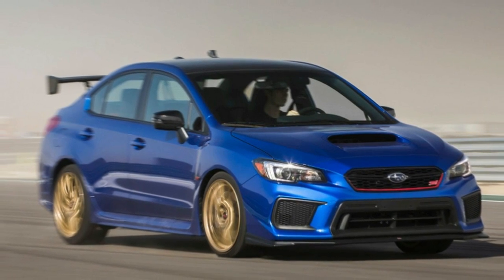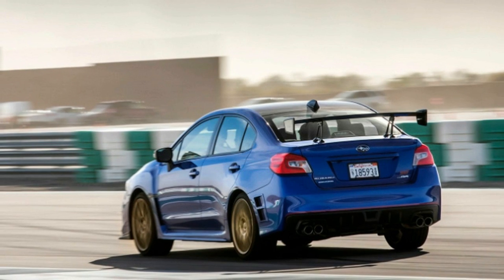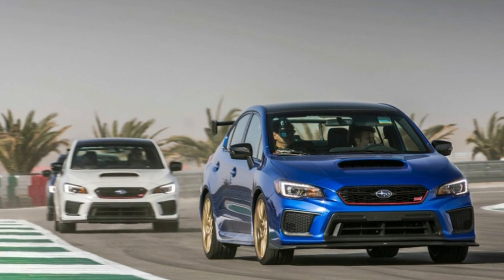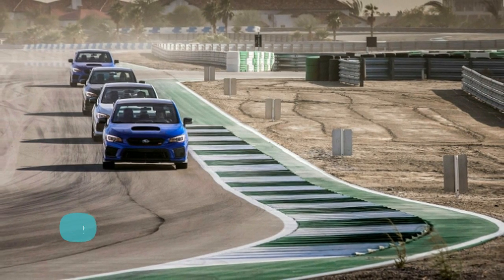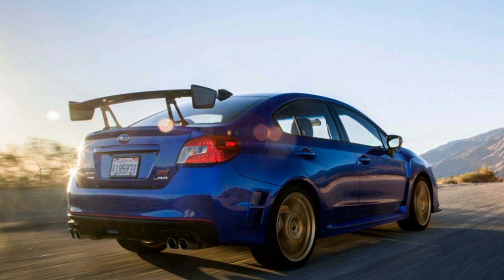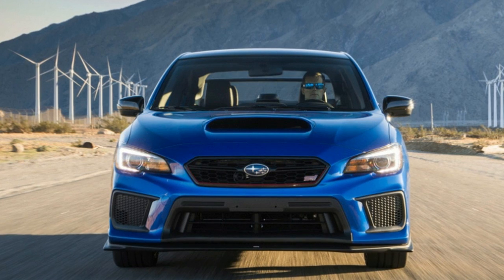The suspension tuning makes a palpable difference in the way this car hugs the road — the wing, not so much. Everything about this car is taut and tense, from the suspension to the clutch pedal to the short throws of the shifter and the steering. It makes it entertaining, but it's a bit of a workout. In traffic, my left leg started to cramp after working the clutch for an hour. There's a lot of noise, especially at highway speeds, and I arrived home a bit more exhausted than usual.